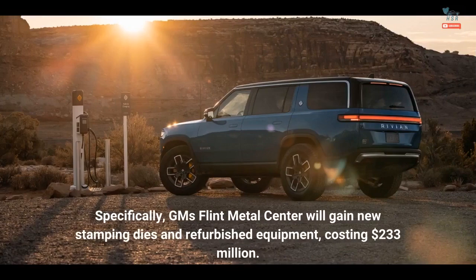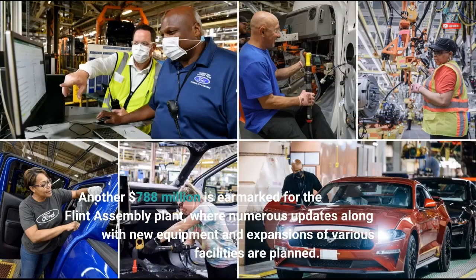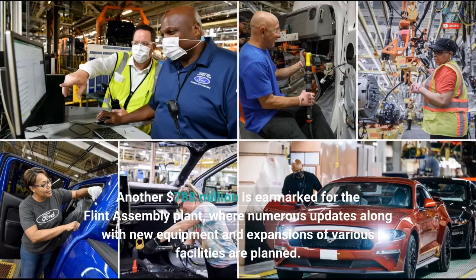Specifically, GM's Flint Metal Center will gain new stamping dies and refurbished equipment, costing $233 million. Another $788 million is earmarked for the Flint Assembly Plant, where numerous updates along with new equipment and expansions of various facilities are planned.